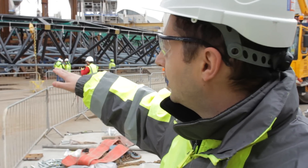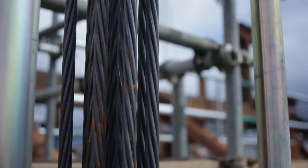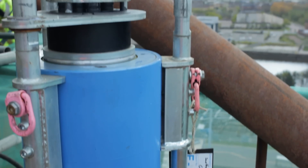We are lifting the central roof of the arena. For that, we are using eight cables that go to the top, and at the top we have eight jacks that lift the roof to its final position.